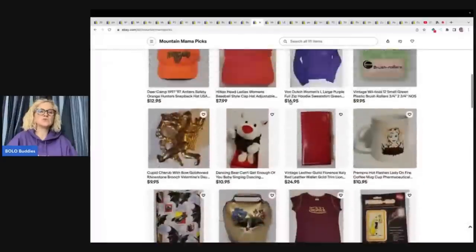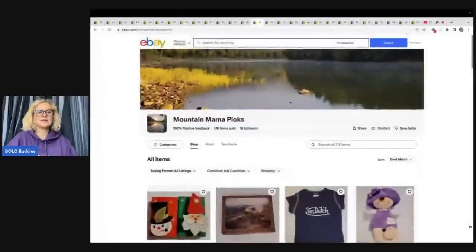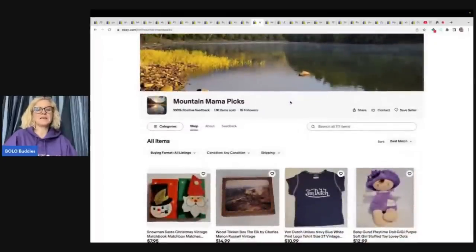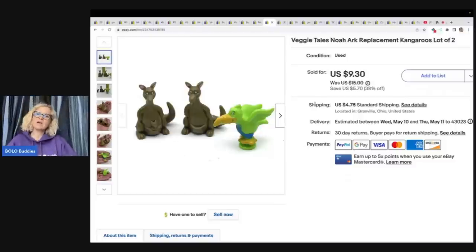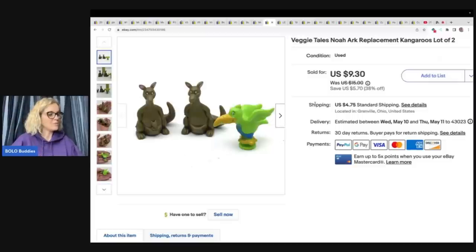The next item is this VeggieTales Noah's Ark — I almost said 'North Ark,' wait — Noah's Ark. These also came out of the Goodwill bins, probably 50 cents in them, and I sold them for $9.30 plus shipping.